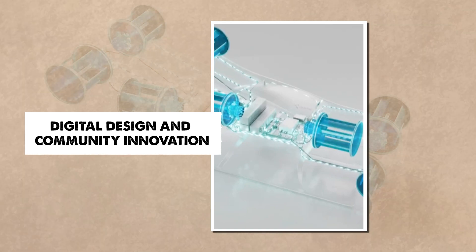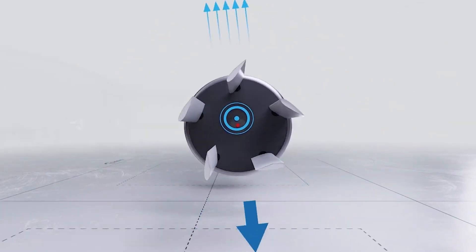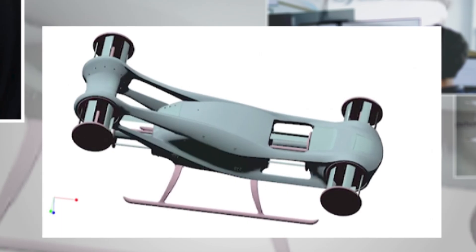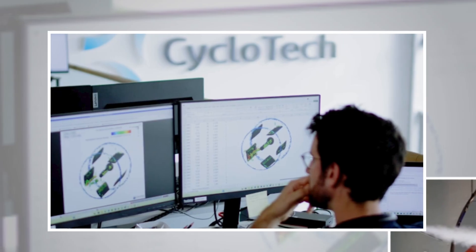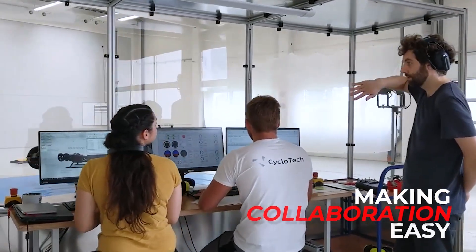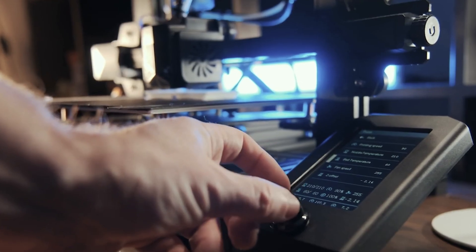As cycloidal technology gains attention, more people want to experiment with the design, and digital tools make that easier than ever. Onshape, a cloud-based CAD platform, lets users create complex 3D models directly in their browser — no software installation needed. You can sketch the central hub, extrude the vertical blades, and animate the motion to see how thrust changes with each rotation. Multiple people can edit the same project in real time, making collaboration easy, and this has opened the door for hobbyists, students, and engineers to explore new ideas. Many use 3D printers to create test models at home.